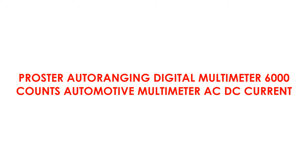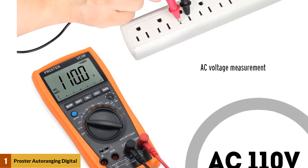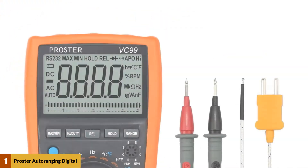At number 1: the Prostor Auto Ranging Digital Multimeter 6000 Counts Automotive Multimeter AC-DC Current. First off, it's a 6000 count multimeter, which makes it one of the most accurate multimeters you could get for a price below $100.